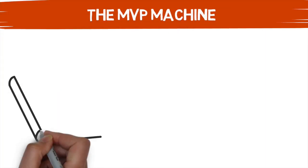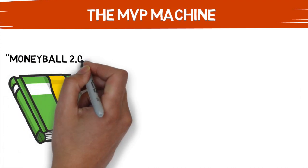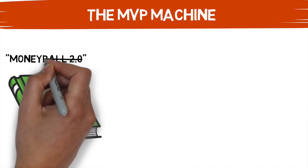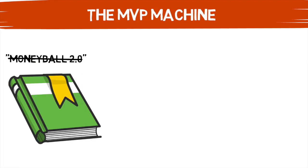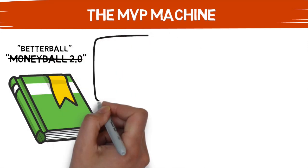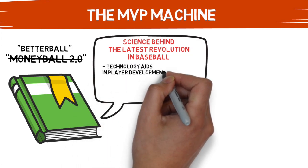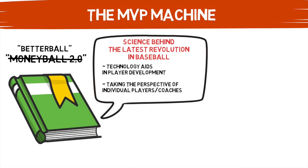So what is The MVP Machine? Many people have dubbed it, like many other novels before it, the New Moneyball — and they're right. This is a novel that stands up to the caliber of that classic game-changing book. But a better representation is what Ben and Travis refer to it as early on: Betterball. This book is all about the science behind the data-driven revolution, going into deep detail on the technology being used at the highest level.